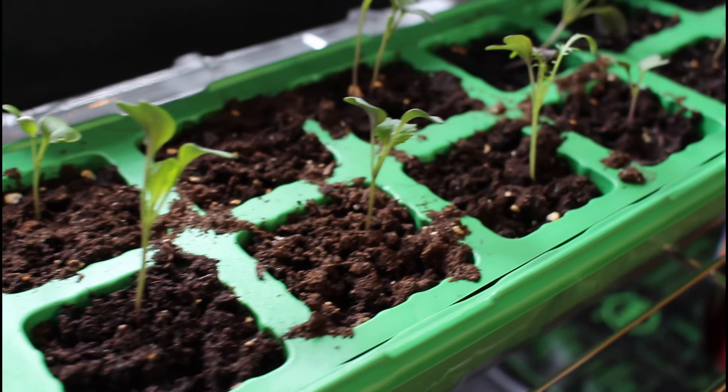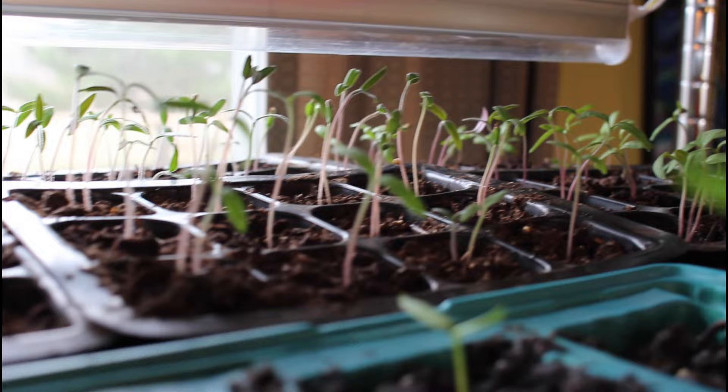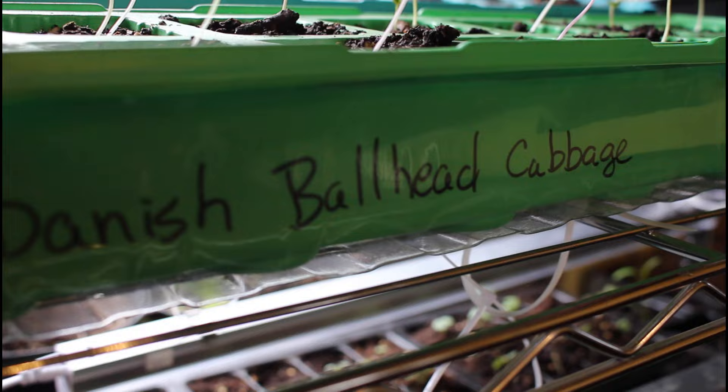Last year I had a problem with germination and had to plant seeds four times to get seed starts going. This year that's not a problem and I am so relieved. I might actually have to thin some of these plants because there are too many starts in one cell. What would really be a shame would be getting these plants started and then having them all victimized by insects. The cabbage moth is a problem here — they all germinated, so now let's see what I can do to protect them.